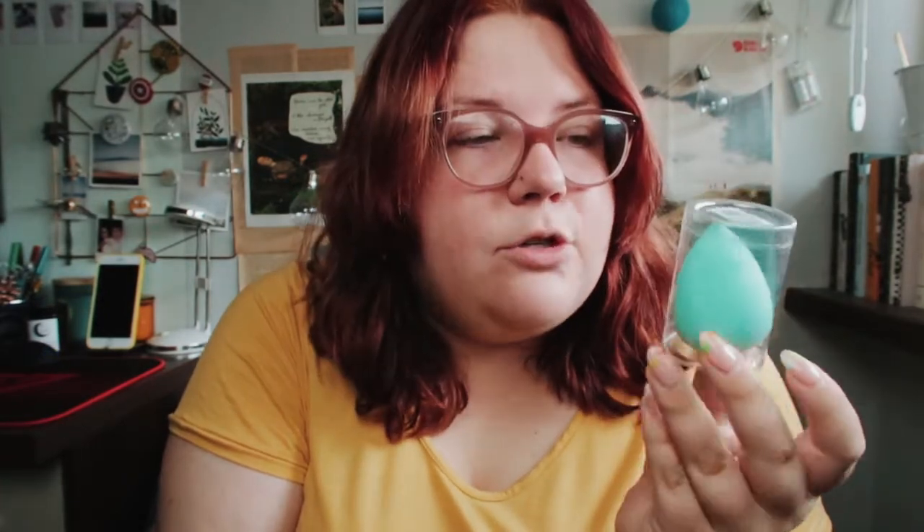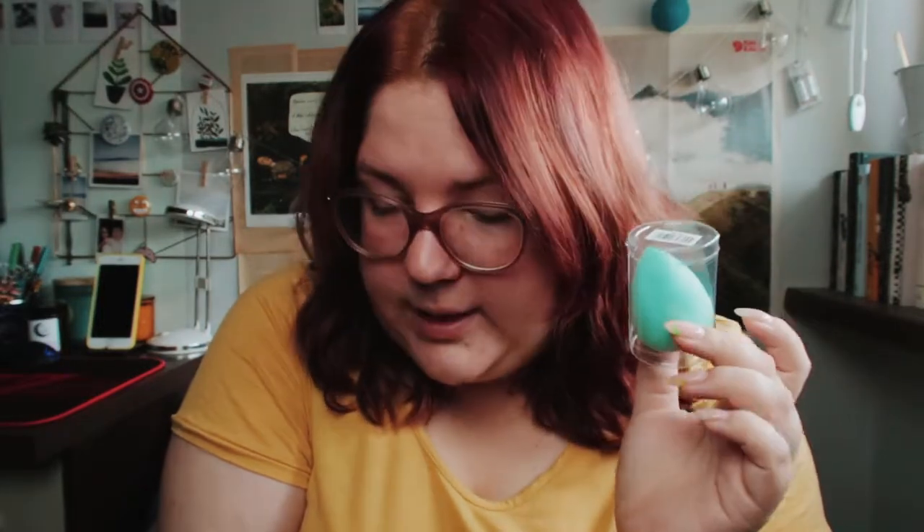Okay, next is a beauty blender — kind of a sponge. This is just a foundation sponge, a makeup sponge, and it was a really cheap one. They are not very cheap here in Poland, so I just asked for one.